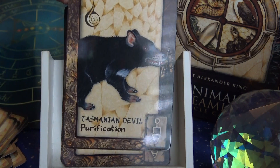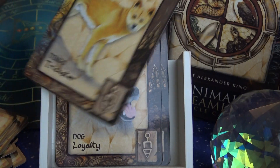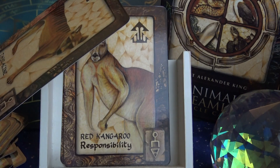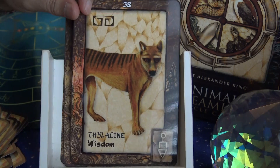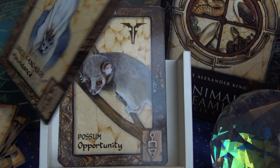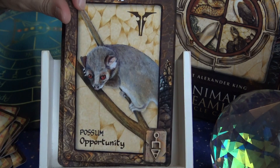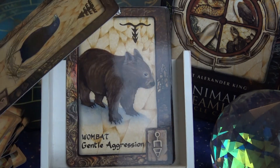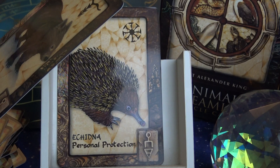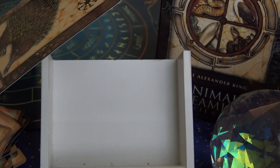Finally, the last 11 cards are Earth: Turtle — Mother Earth; Tasmanian Devil — Purification; Dingo — Trickster; Dog — Loyalty; Tylacin — Wisdom (another animal I'm not familiar with); Red Kangaroo — Responsibility; Gray Kangaroo — Abundance; Possum — Opportunity; Bowerbird — Dowry; Wombat — Gentle Aggression; and card 44, Echidna — Personal Protection.